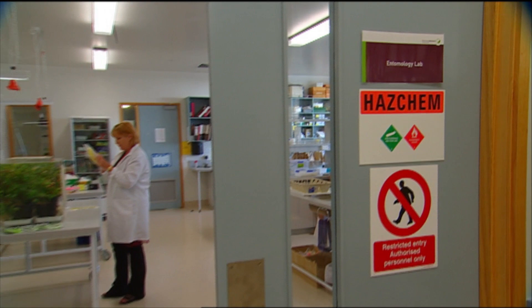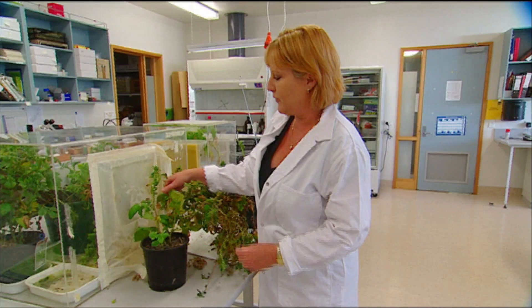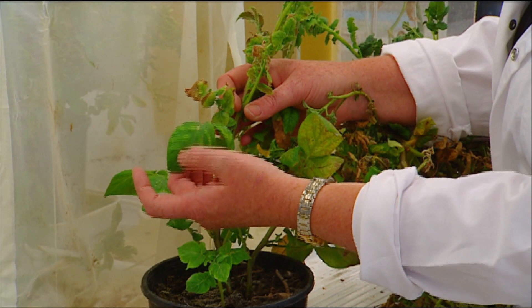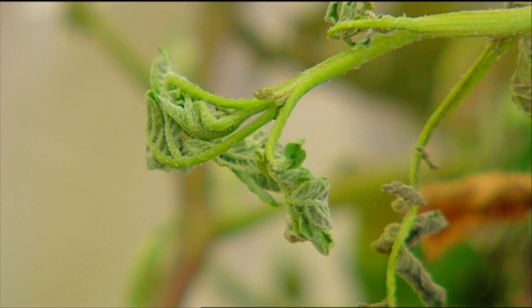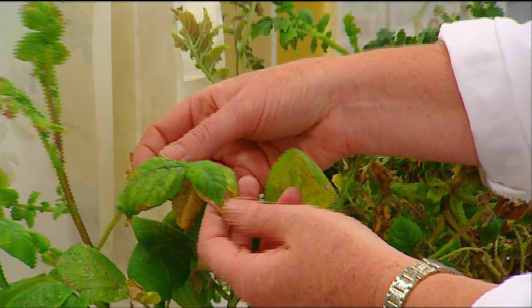With psyllids on the plant, there's quite a distinctive look about most of your potato plants. If you look at this plant, for example, you see this yellowing — it's quite often called psyllid yellows. You get green veins down the middle of the leaf, and all the leaves start getting this yellowed appearance. Another good symptom is the upward curling of your leaves. A lot of them tend to have a pinkish look as well, and in severe cases you get necrosis of your leaves.